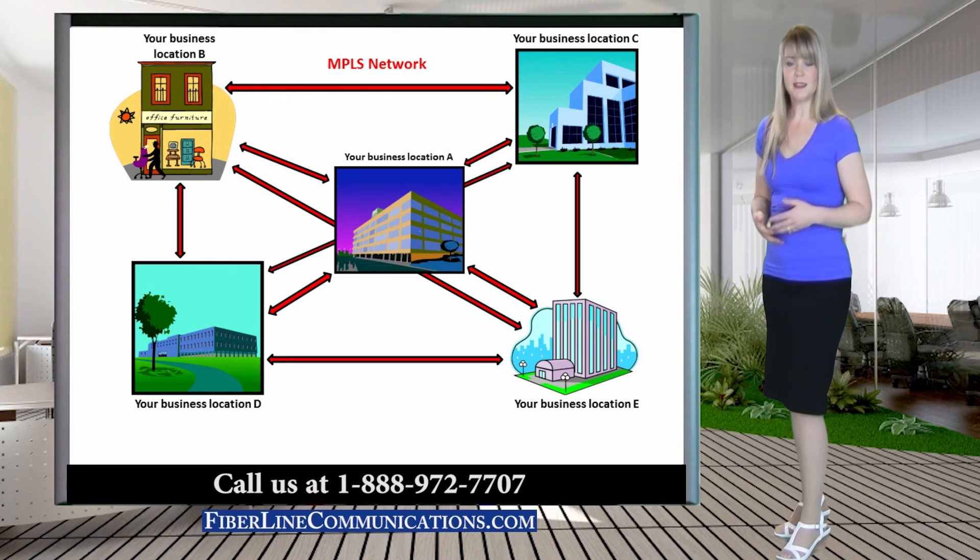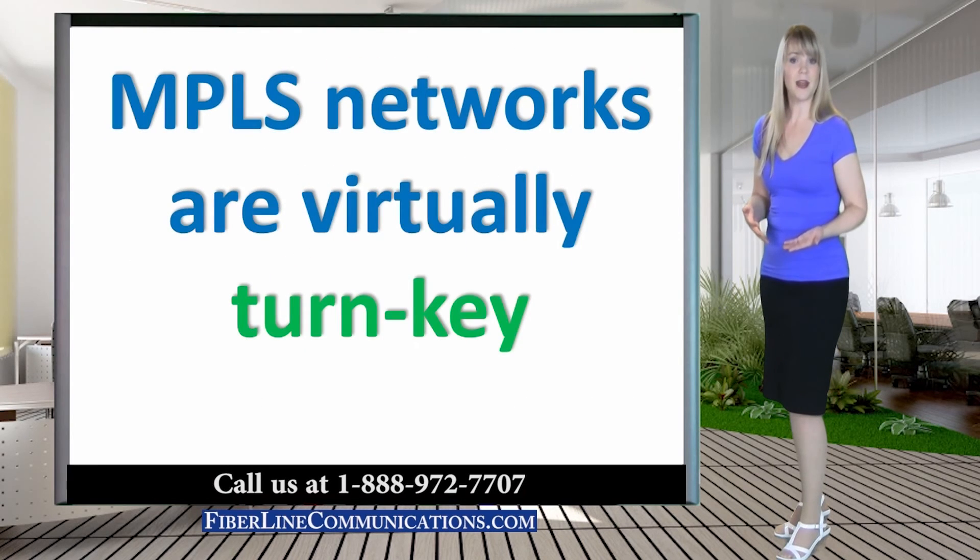Also, unlike point-to-point, MPLS is commonly completely managed by the telecom provider. MPLS networks are often turnkey.